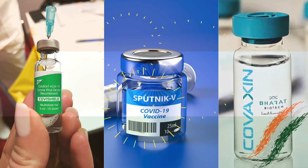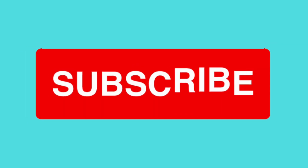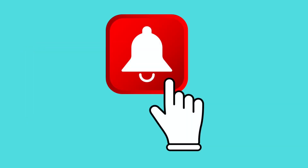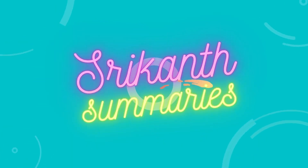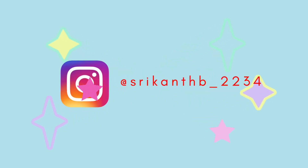This is all about the vaccines currently available in India. If you like my content, please subscribe and hit the bell icon for notifications. Thank you for watching!